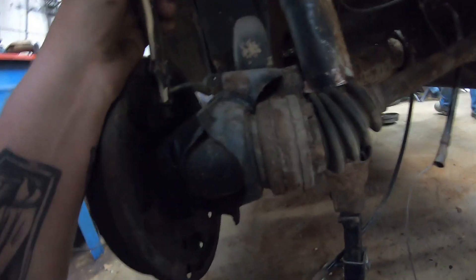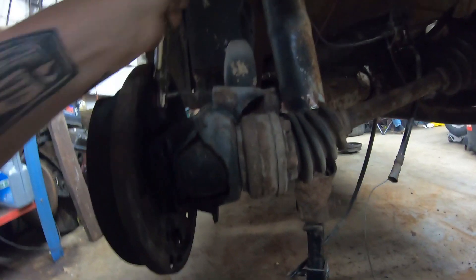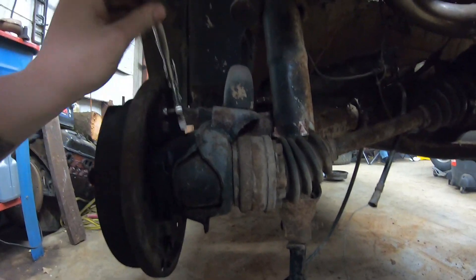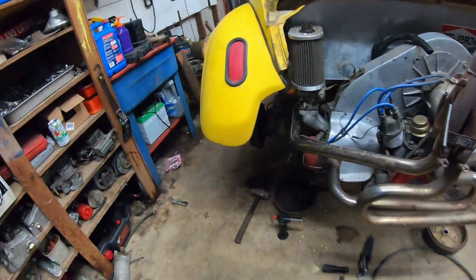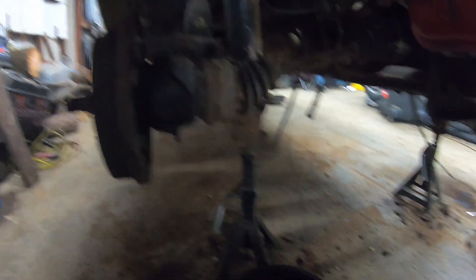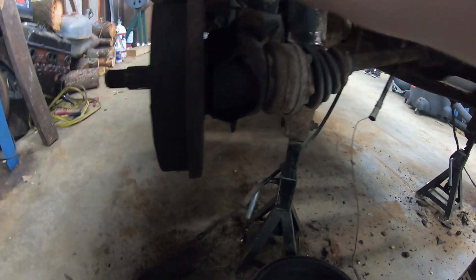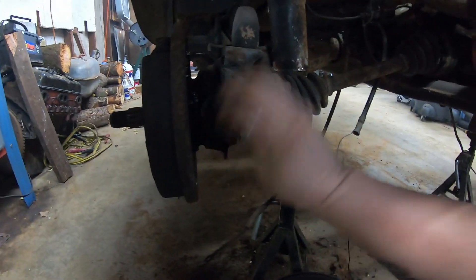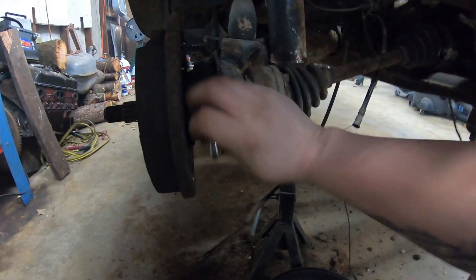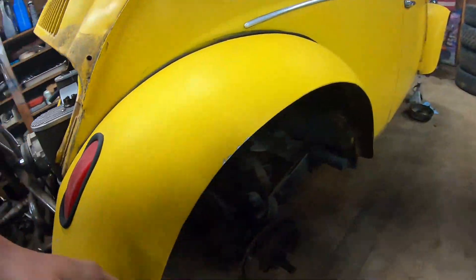Got some vice grips on here — we'll see what happens. Oh, I got it! It came loose in the wheel cylinder but it's still stuck in the fitting. I think we might have just twisted the end of it off, but there's always that chance. Nope — it broke loose! I already buzzed the bolts out of this one — should be able to just knock it off of there.